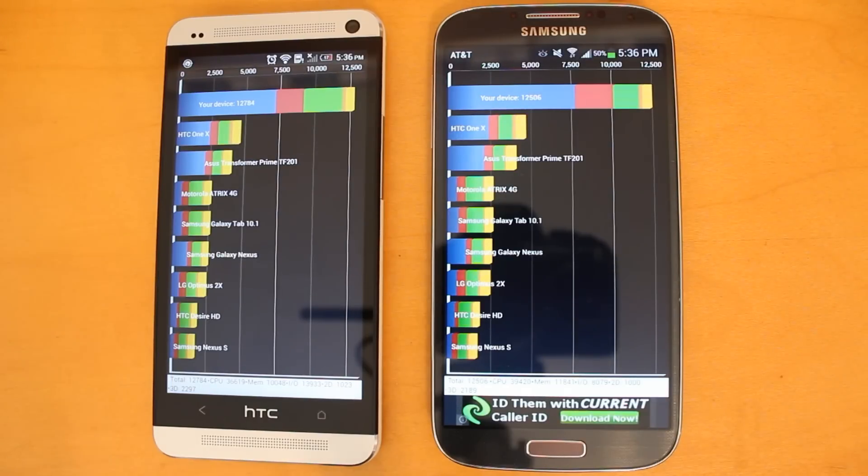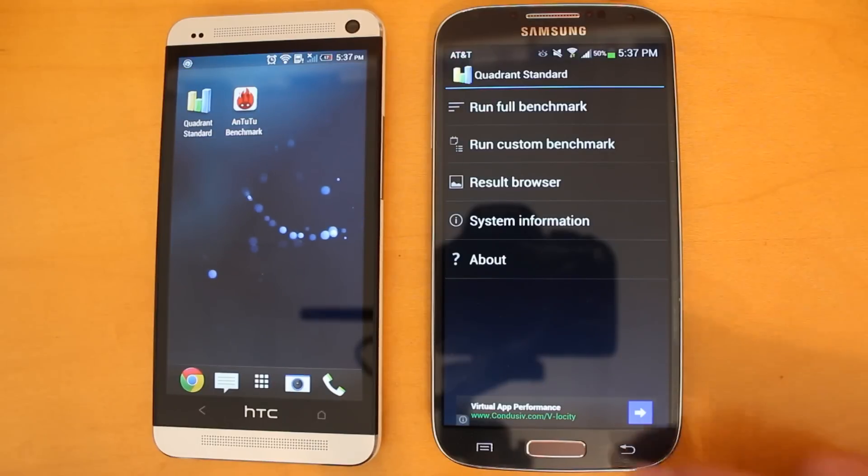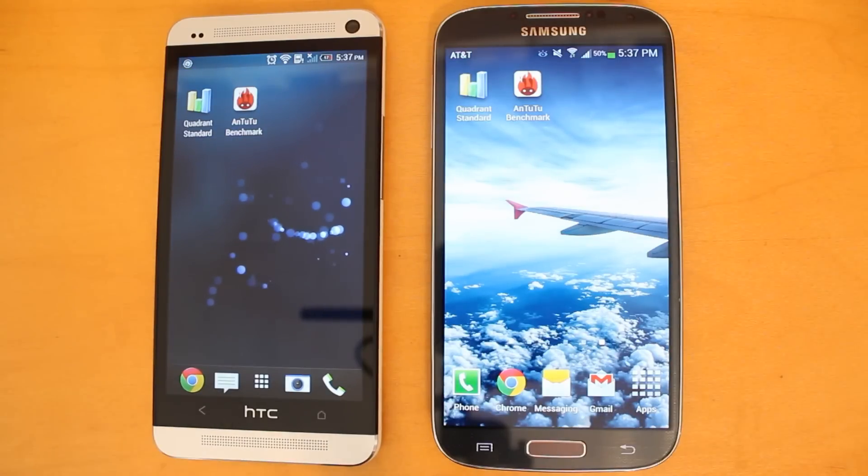There is some room for error, and depending on each test it could be a little bit higher or a little bit lower. But for the most part, the HTC One has been winning the Quadrant Standard benchmark test. Now we're going to back out of this application and move on to the Antutu benchmark test.